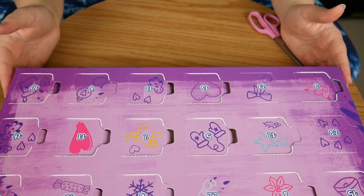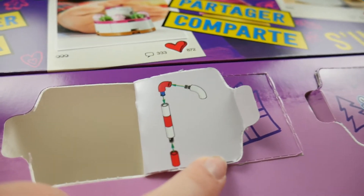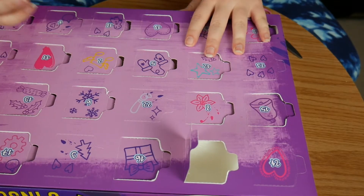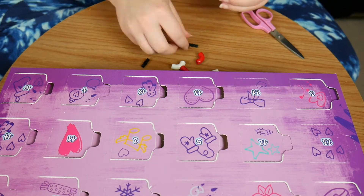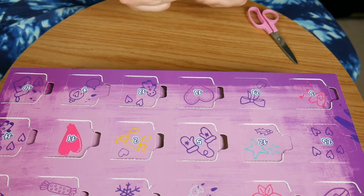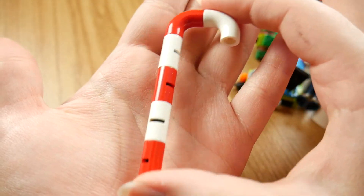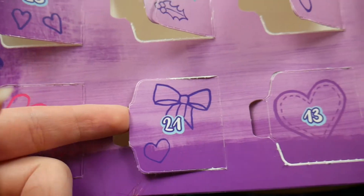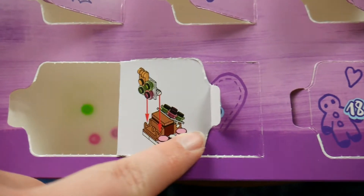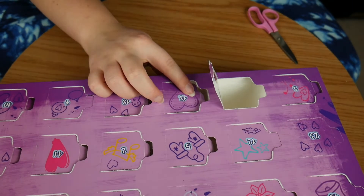Now on to number 20. And it is the candy cane. Number 21, which is right here. And it is the gingerbread house.